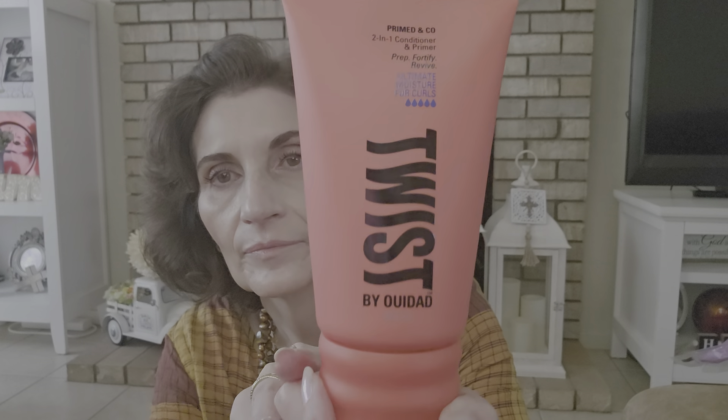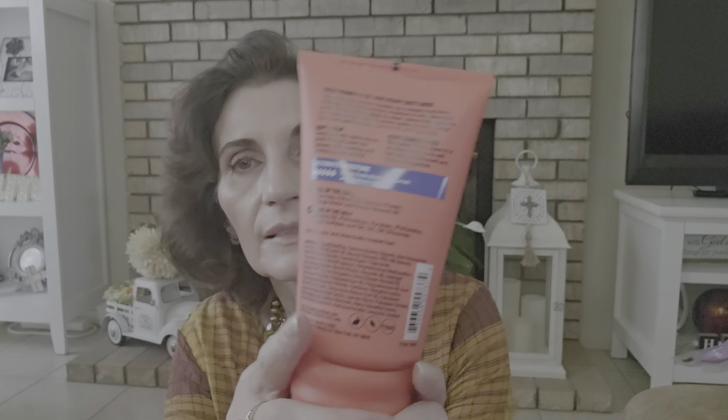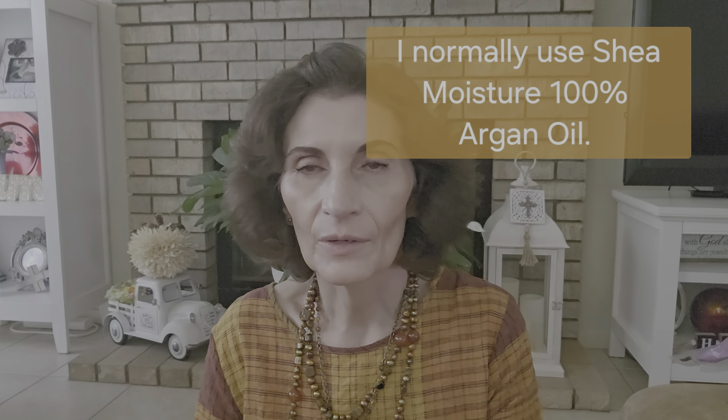The other one is the two-in-one conditioner and primer — prep, fortify, and revive — with five droplets. I used this one this morning along with a styling agent in a tub, but I didn't like that one either. I'm on the hunt for the conditioner in a tub — I haven't found that one yet. My stores are always late getting the variety.